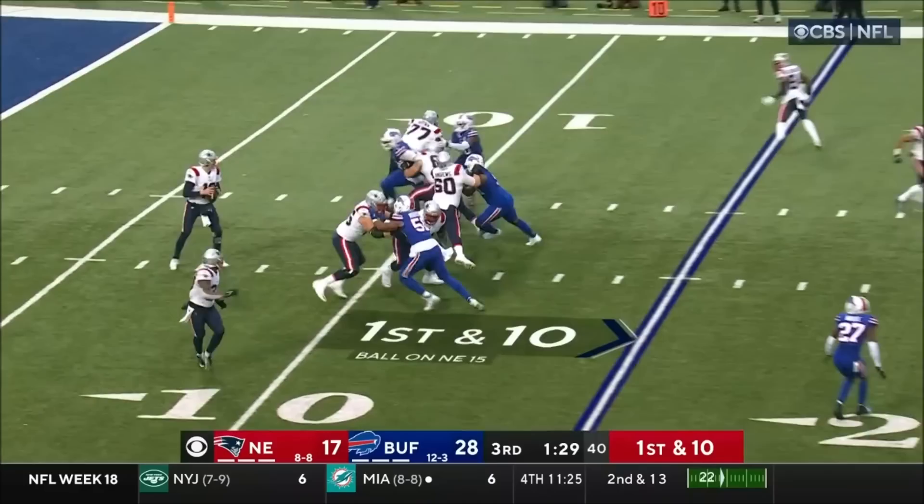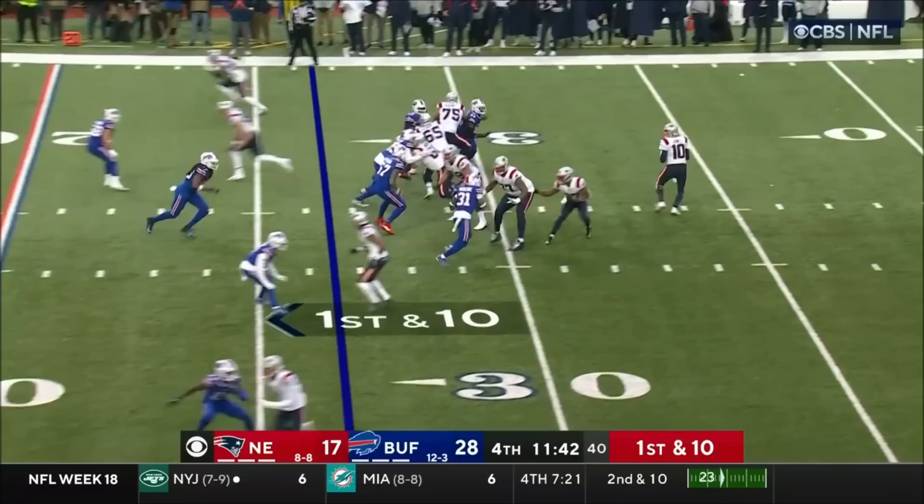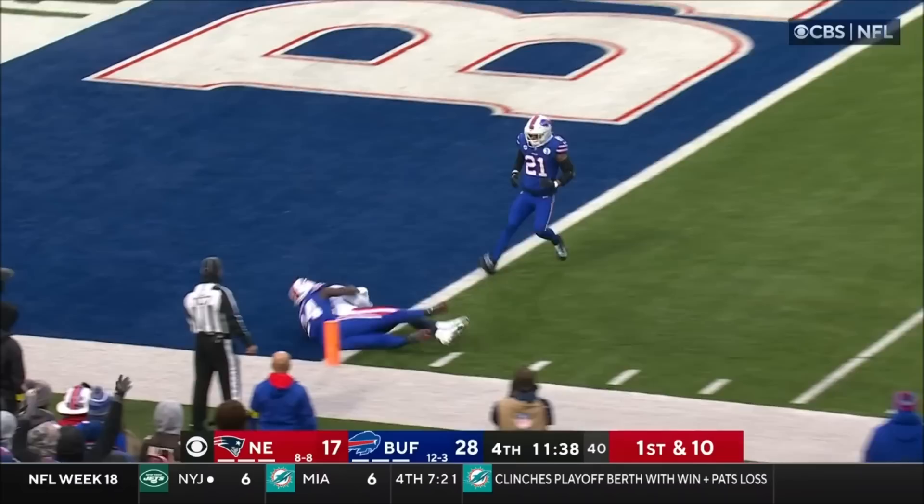There's Parker — Jones to Parker, reaches up. What a catch! Touchdown, New England.